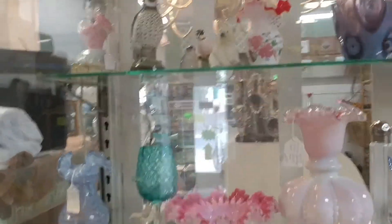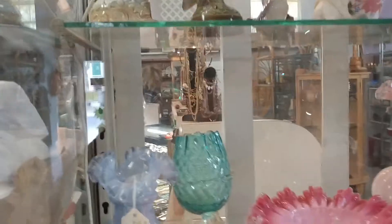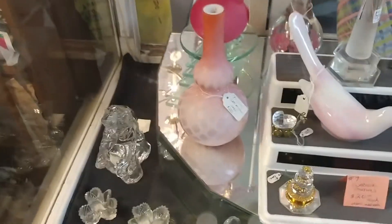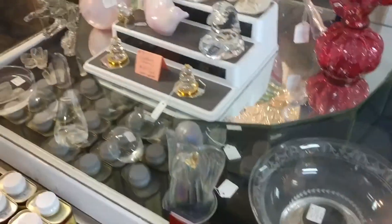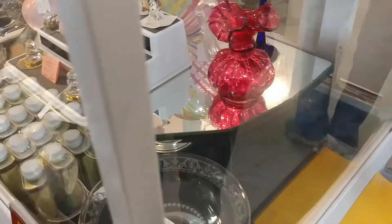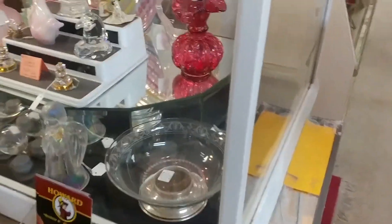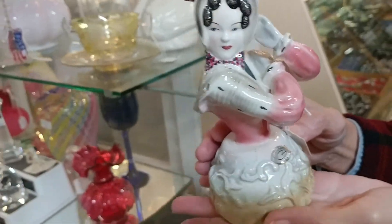There was a beautiful lady figurine — she was lovely, but I think she was about $75, so unfortunately she was out of my range for reselling. She was still a beautiful piece though. The owner's mom held it for me so I could get a closer look.